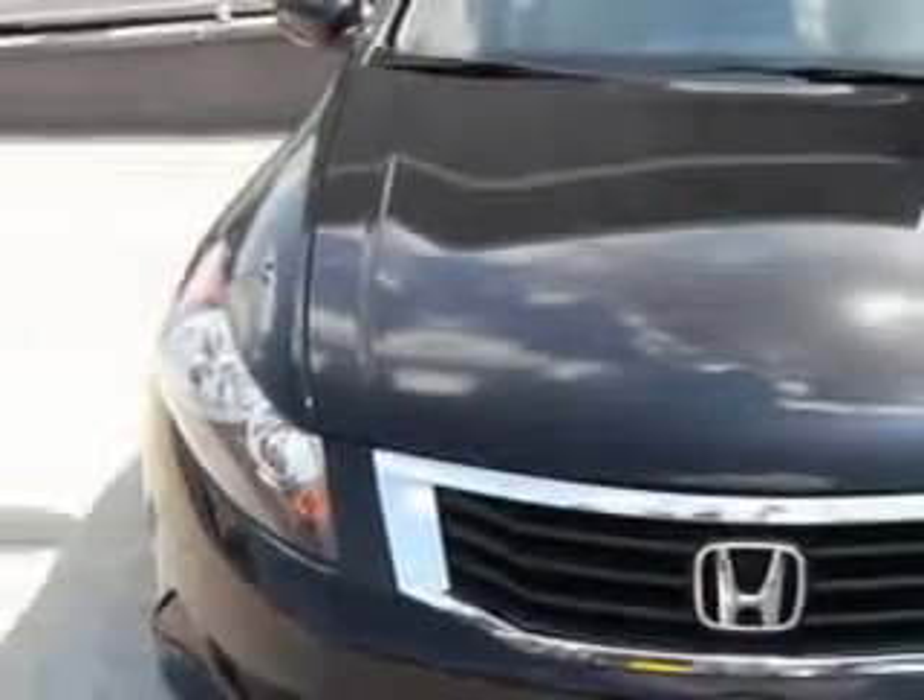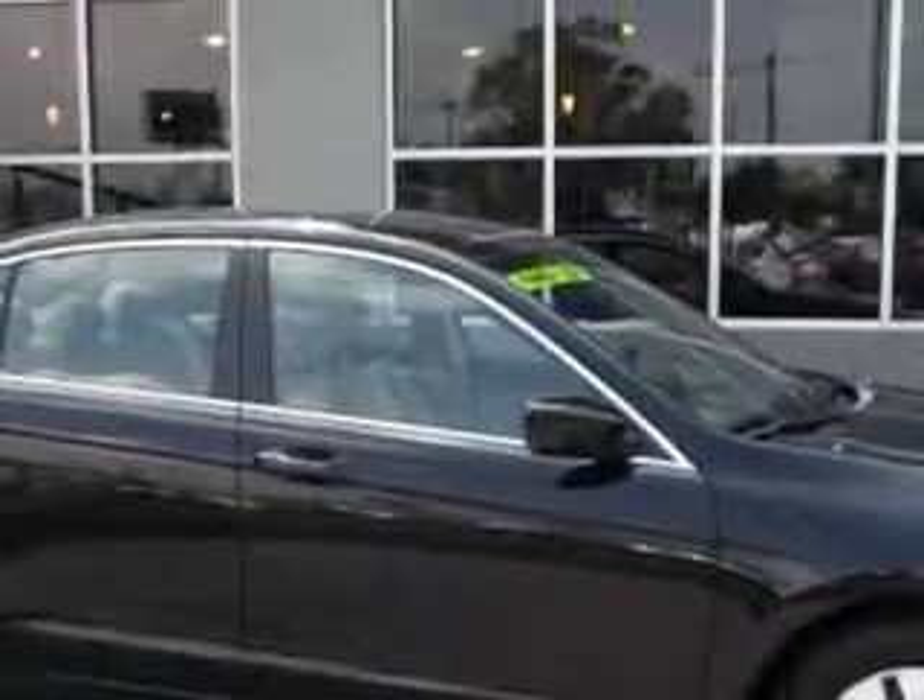Imagine driving this black 09 Honda Accord LX, equipped with a four-cylinder engine and an automatic transmission.